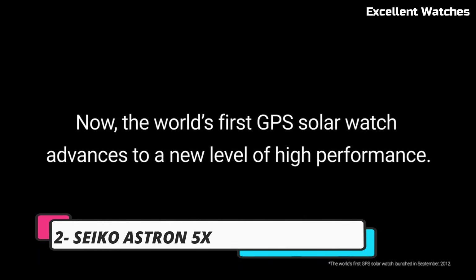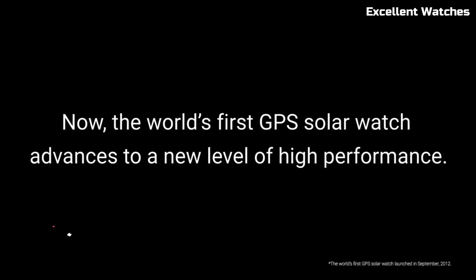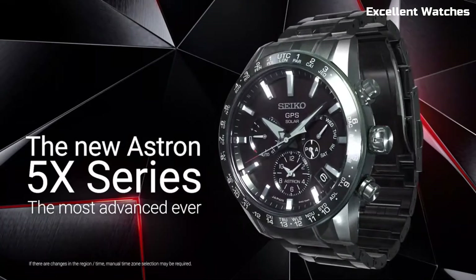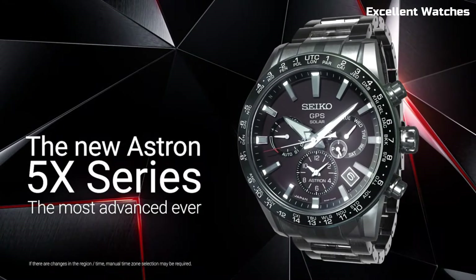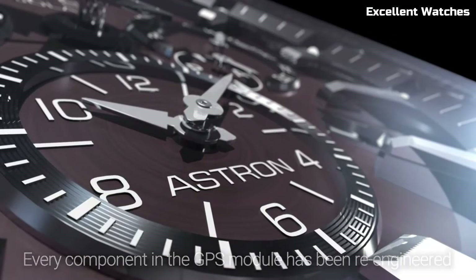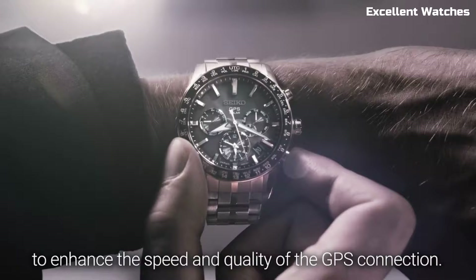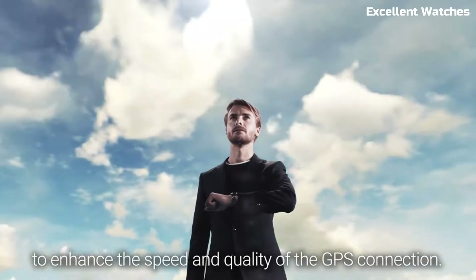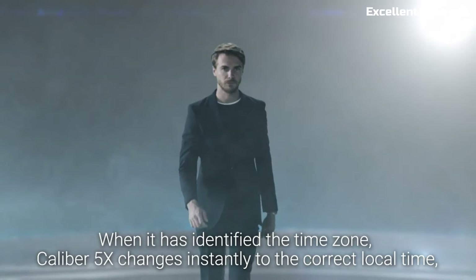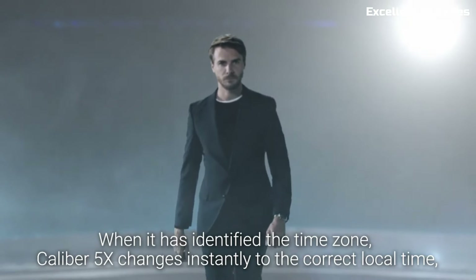Number 2: Seiko Astron 5X. The Seiko Astron 5X is a masterpiece of watch engineering, setting the standard for precision and innovation. Powered by light, it never requires a battery change, embracing eco-friendliness. This GPS solar watch connects to satellites, ensuring pinpoint accuracy in timekeeping and time zone adjustments, regardless of your global location.